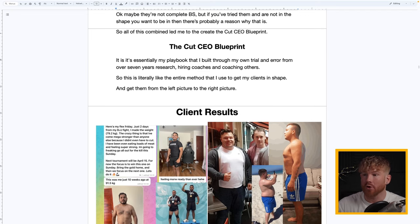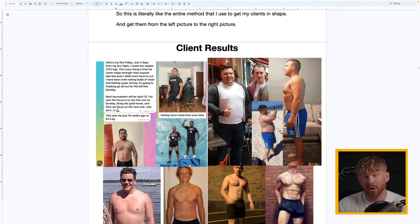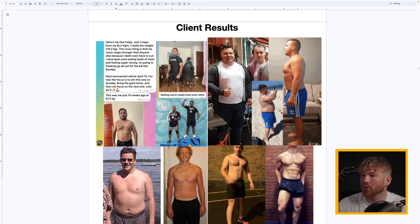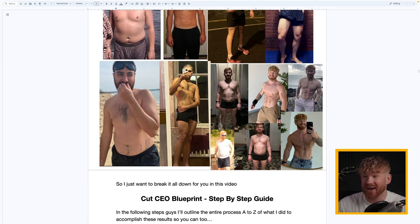This is literally the entire method I use to get my clients from the picture on the left to the picture on the right. Here are some of my clients: Diego — Alvaro's brother — lost over 20 pounds in just 10 weeks before his accident, and even gained enough strength to win a Brazilian jiu-jitsu championship. My client Tom lost 40 kilos — that's 80 pounds. We also have Joel, Kenzie, Joel Florida, Pedro who lost 25 kilos or 50 pounds, and obviously myself going from out of shape to fit.